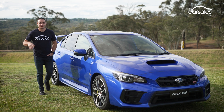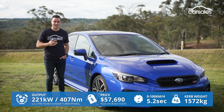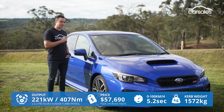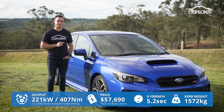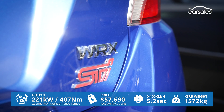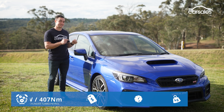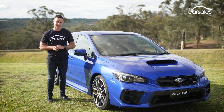We could spend all day comparing the original to the Bug-Eye and the different generations of WRX STI that followed, but the most relevant comparison is between that first STI iteration and the latest one. And that's what we have here — it's a 2021 model. It's a bigger car, it's a more powerful car, and it's also a heavier car. Really interested to see what this one's like on a closed circuit.